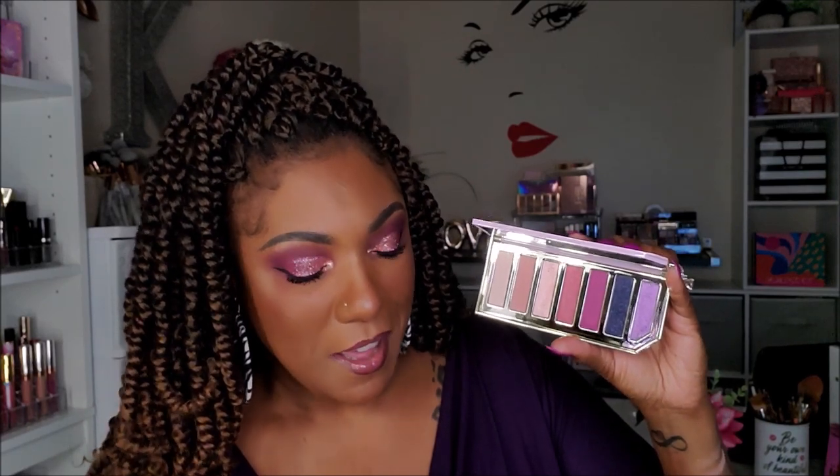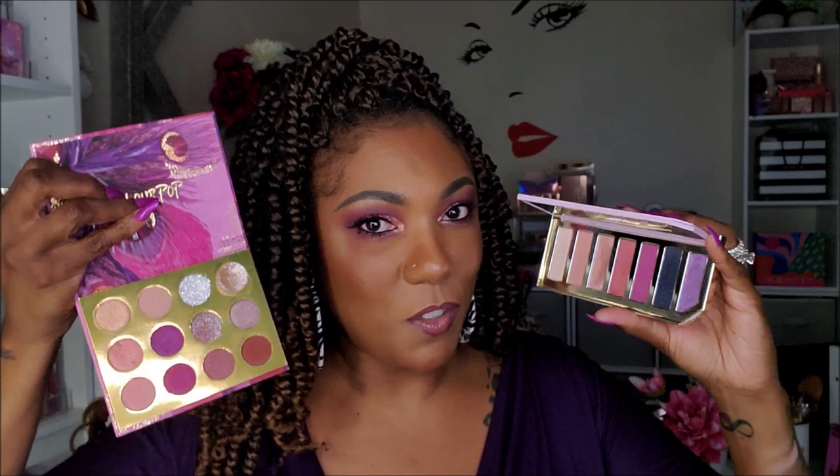Next I have the Too Faced Razzle Dazzle Berry palette — so cute, so pretty, and it smells like berries! It's definitely a berry-toned themed palette. There are some pretty light shimmers and nice dark mattes. Let me swatch a few. There are a couple of shadows that make it similar — like this one and this gorgeous shimmer — but this black and this cool-toned purple take this palette in a different direction. The Bye Bye Birdie is definitely more berry-heavy.